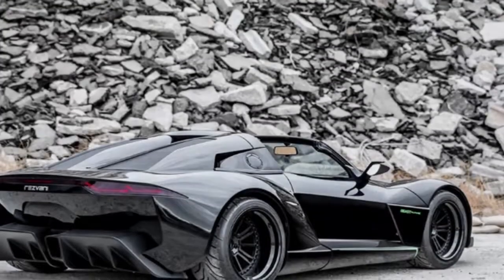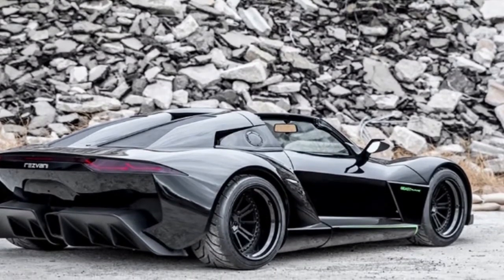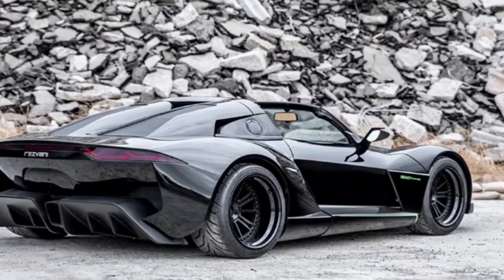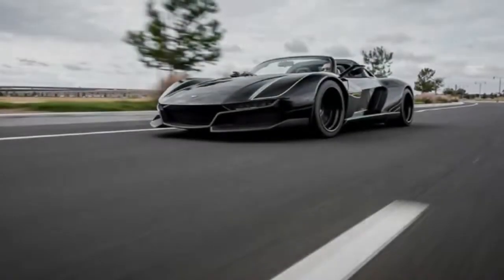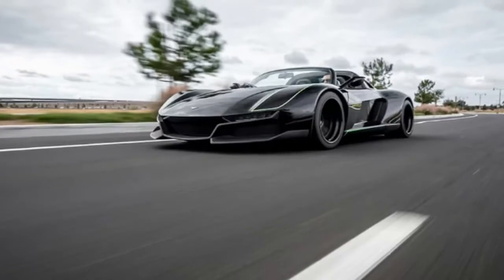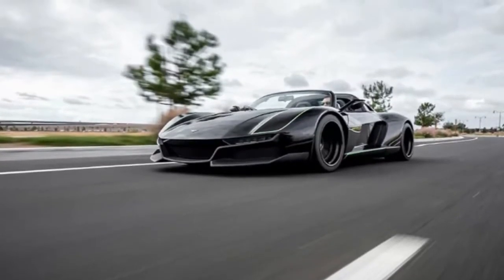Some people prefer their cars to be straightforward and sensible. Others love the idea of driving something truly insane. If you happen to be one of the latter, meet your new dream car. It's called the Rezvani Beast Alpha X Blackbird, and it's the 700hp version of the already absurd Rezvani Beast Alpha.